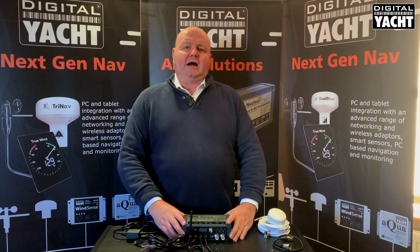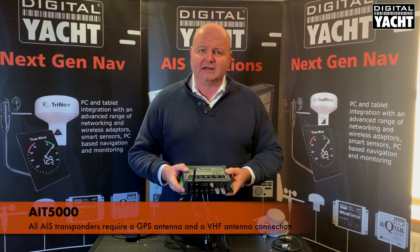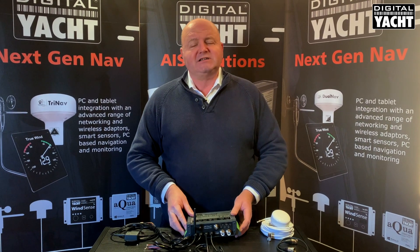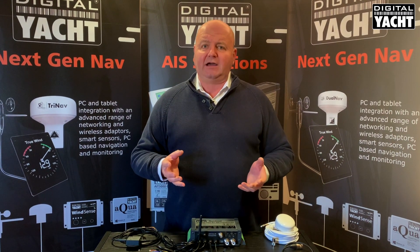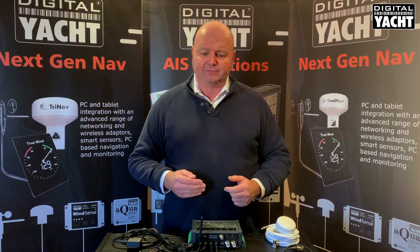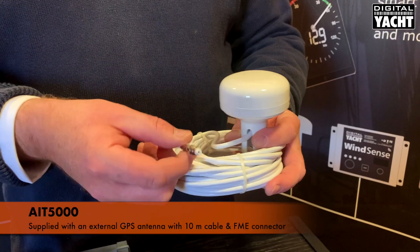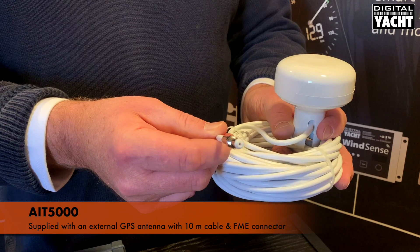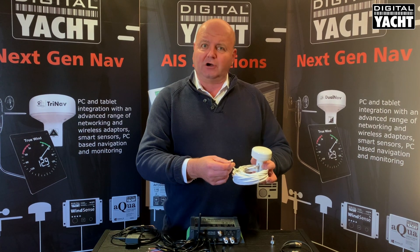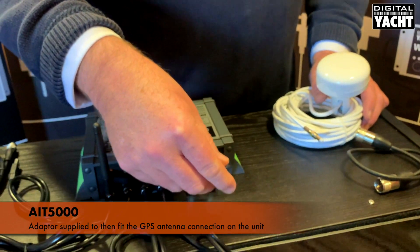With any AIS transponder, to install the system you require a GPS antenna and also a connection to a VHF antenna. You can't use an existing GPS on the boat, as the GPS required for AIS is a special RAIM-enabled GPS, which guarantees the system is working properly prior to sending a transmission. The AIT5000 comes complete with its own external GPS antenna, complete with 10 meters of cable, and a neat FME connector on the end of the wire, which allows you to run the cable through the boat without having to drill huge holes. A small adapter is supplied which fits on the end to connect to the GPS antenna connection.